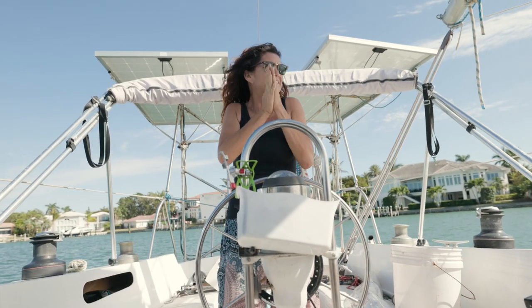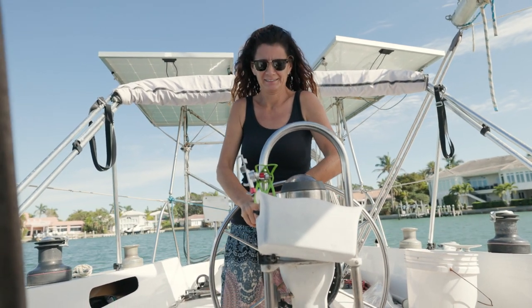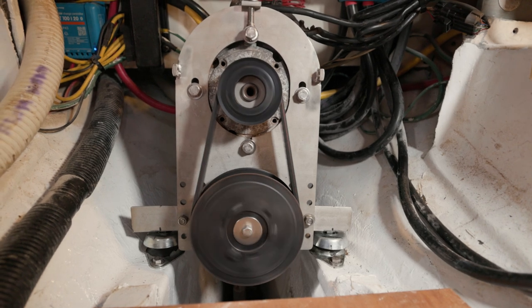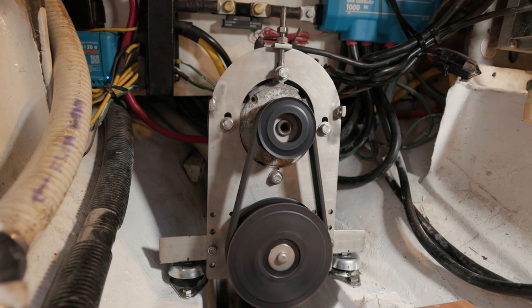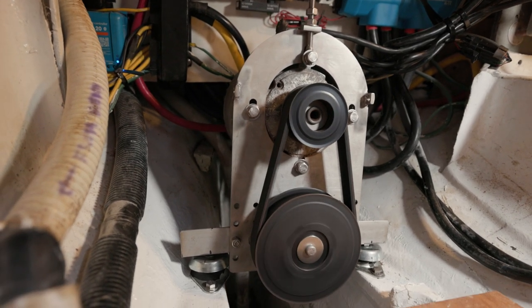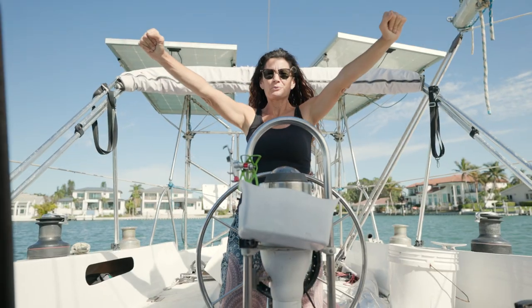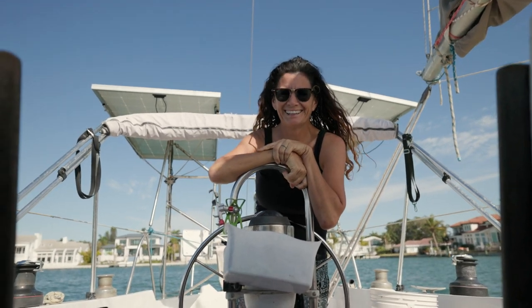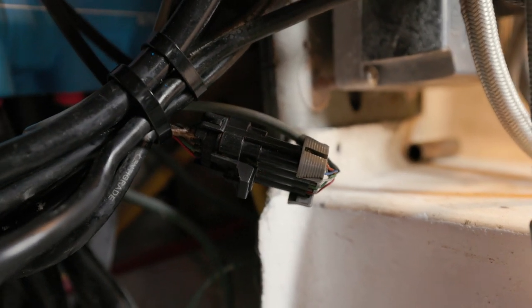Round two — it didn't work the first time, so we're going to do it again. Are you ready? Do it. All right. Do I have to kill it? Yes. We have a motor again! Hallelujah. Good job, lovey. Yay! It was actually some corrosion between two connectors, so I just cleaned that up, and we are right as rain.